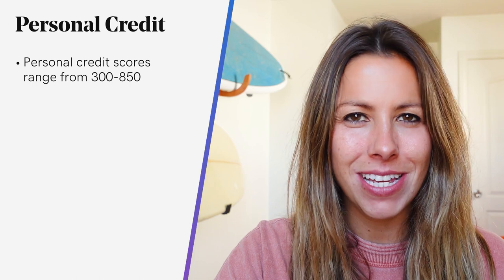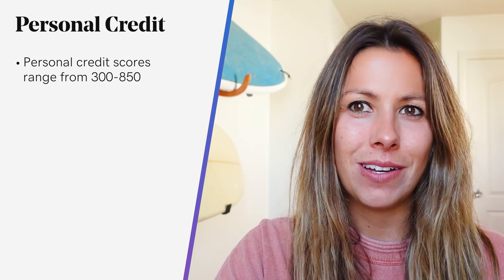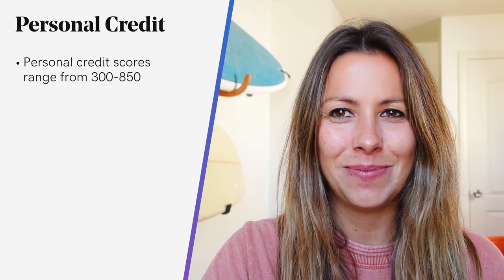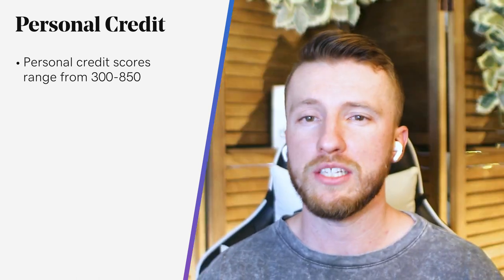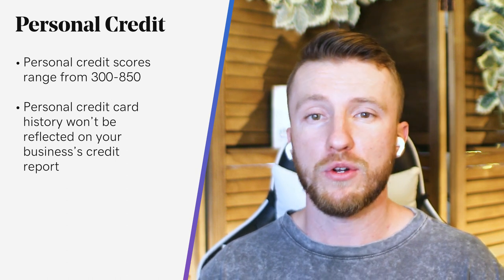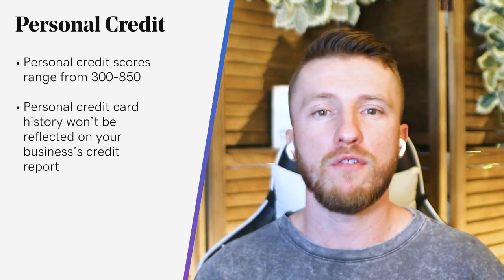Personal credit scores range from 300 to 850, and your score is calculated based on reports from those three major credit bureaus. They factor in information like payment history, amount of debt you owe, length of credit history, types of credit, and new credit. A good to excellent score often means you'll qualify for lower interest credit and are more likely to be approved for loans. If you choose to use a personal credit card for business purposes, that history won't be reflected on your business's credit report. That means when you apply for a bank loan, lenders won't have the full picture of your creditworthiness, and may offer less favorable rates for your business loans.